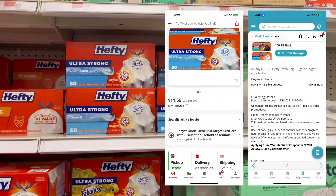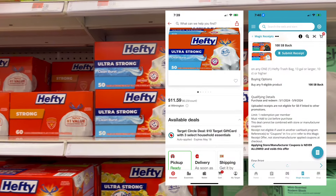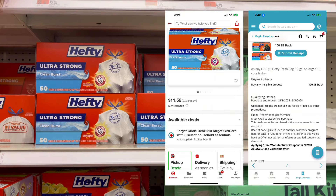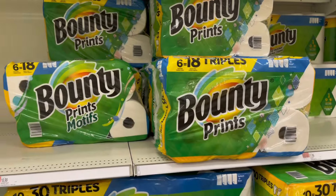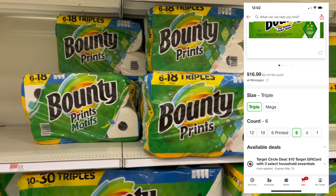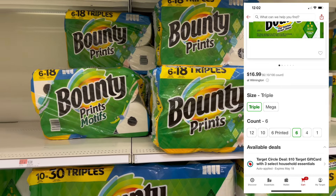One item I needed was trash bags, so I grabbed these Hefty ones for $11.59 — there's $1 back on Swagbucks. This is also part of the buy three, get a $10 gift card promotion. The third item I got was Bounty Paper Towels for $16.99, and there's a $2 in-app coupon to lower the cost at the register.